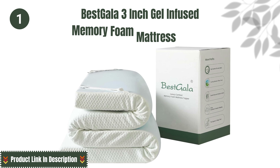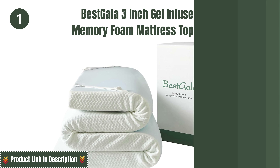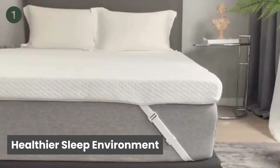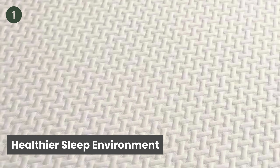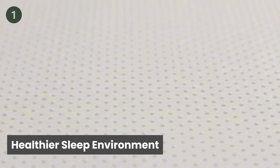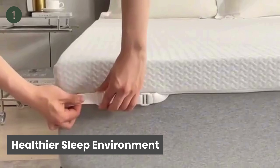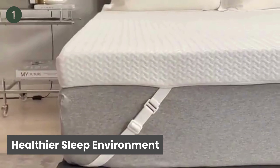Number one: Best Gala 3-Inch Gel-Infused Memory Foam Mattress Topper. The first feature is a healthier sleep environment. The Best Gala Mattress Topper is encased in a rayon and polyester cover, made with the latest weaving technology for the softest touch and most luxurious feel. It meets strict standards for content and performance, ensuring a safe and healthy sleep environment.